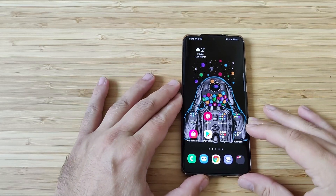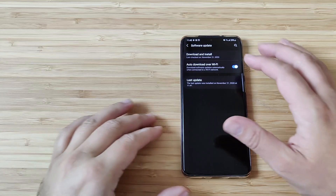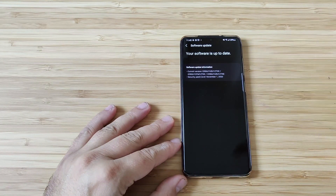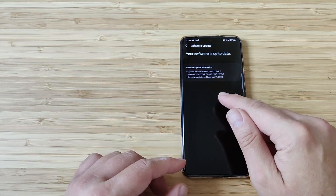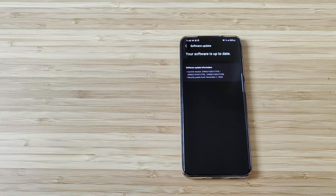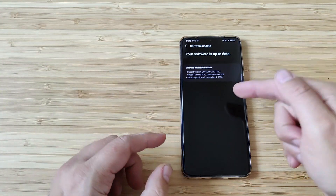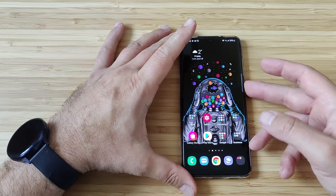We are back now with version ZTKE. I'm reading that some guys out there are apparently also getting the ZTKE which has the December security patch, but that's not the case here with me. I am now on the ZTKE, which I think is the sixth update of the One UI 3.0 beta — with the November security patch.